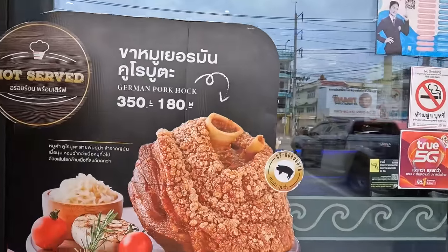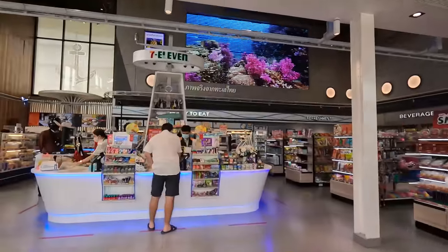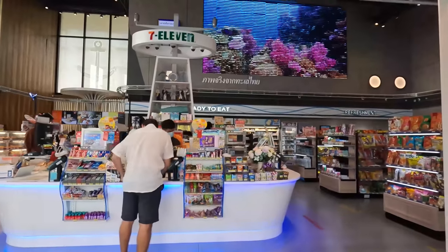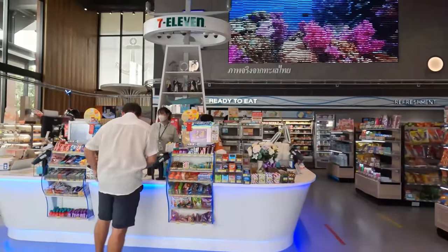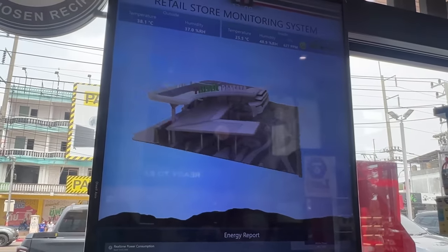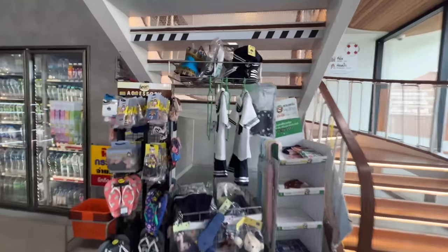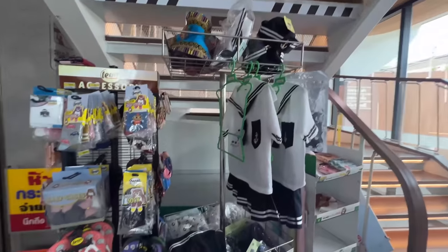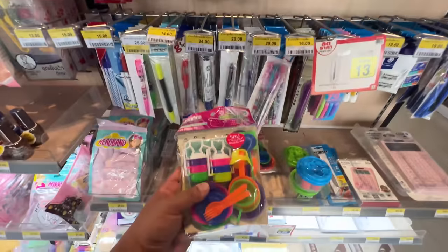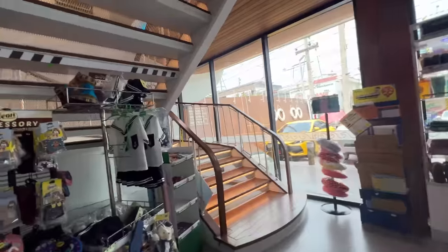Oh my gosh, they sell giant pork knuckles here. Wow, the whole middle counter is like a ship as well. There's a monitor system for the whole 7-Eleven — humidity, temperature, everything about the store is here. There's snacks, you can get cute little sailor outfits for your kids, a little plastic kitchen set, toys, water guns. I can't wait to go upstairs.